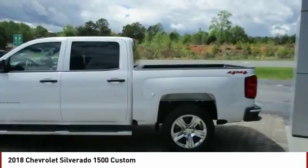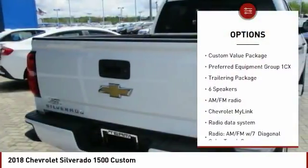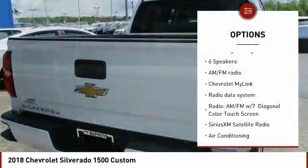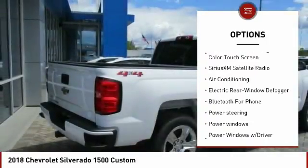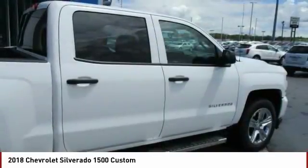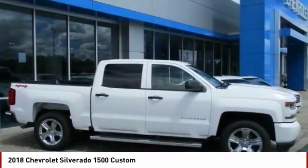Here are some of this vehicle's great options: traction control, air conditioning, dual airbags, power steering, alloy wheels, four-wheel disc brakes, center armrest, power windows, trip computer, electronic stability control. Wouldn't you look great in this vehicle?